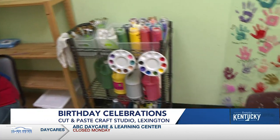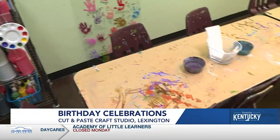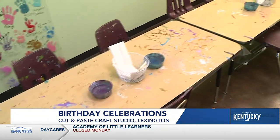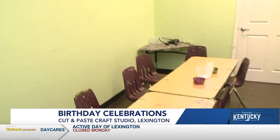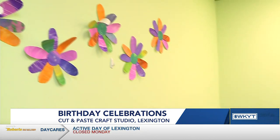Kids can paint, we do bath bombs and fun things like that in our space. We also do canvas painting which is super popular here, and we're just about to launch a whole new series of things that kids can do when they're crafting at Cut and Paste for a birthday party.